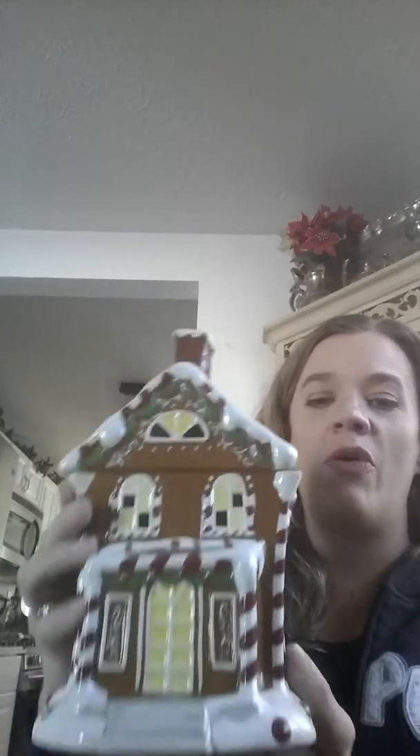Here is the gingerbread house — I'm going to compare it to my head so you can see it's a pretty big warmer. It's beautiful. It'd be a great warmer, and if you decorate with houses or gingerbread stuff, this would be a perfect decorative piece.